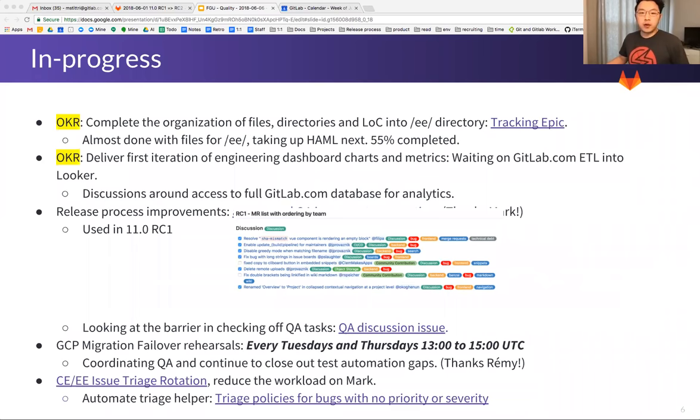The next item is also related to our OKR: to deliver the first iteration of the dashboard. We've been blocked on Looker ETL access, but we are now looking into a backup plan because we have a V1 prototype for ADF up and running.